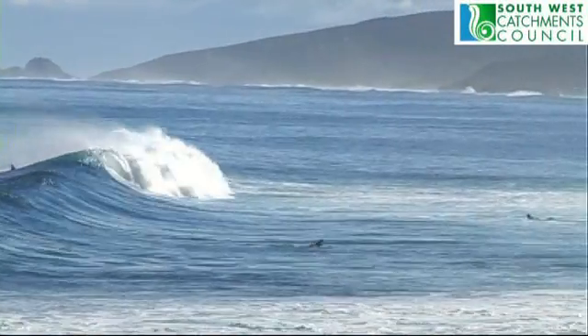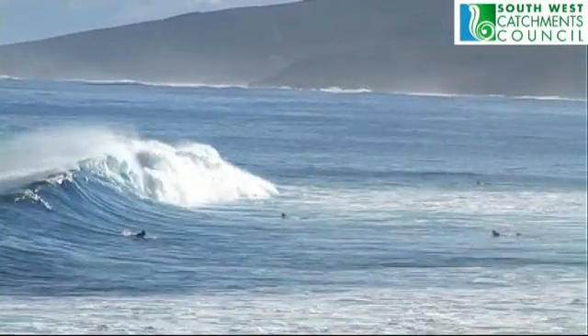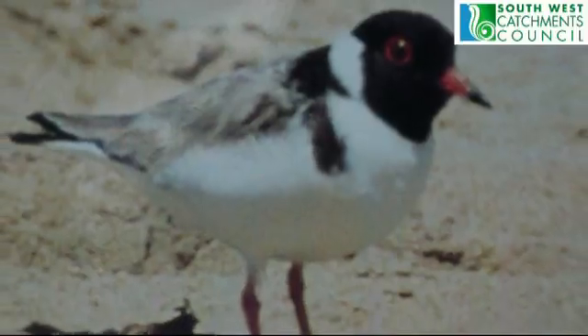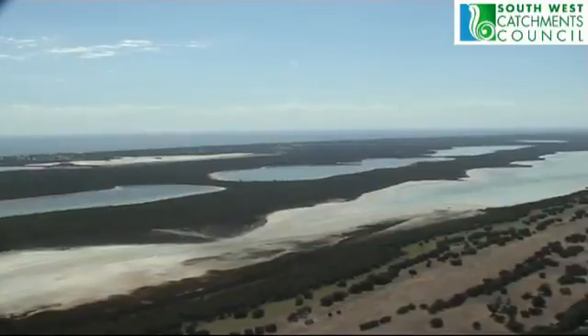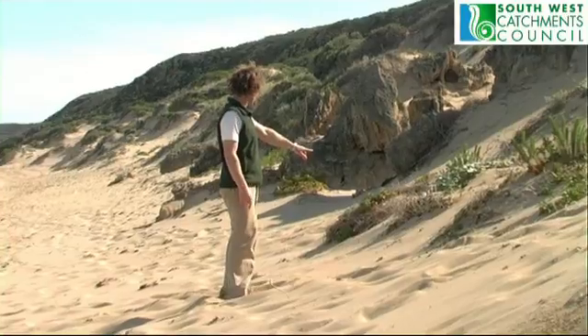The beaches in the south-west are well known for their stunning beauty. But did you know that they're home to a unique range of plants and animals? The western subspecies, the endangered hooded plubber, uses open beaches and inland salt lakes in the south-west to breed. They nest right here, up on the high tide mark of the beach.